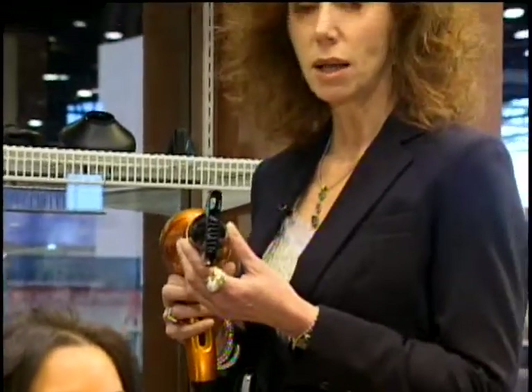The dryer also has ionic technology so you get negative ions that are generated to help seal the hair cuticle and make the hair smooth and shiny. It also has ceramic technology which helps to dry the hair from the inside out to give it more even heat, and it's safer for your hair as well.